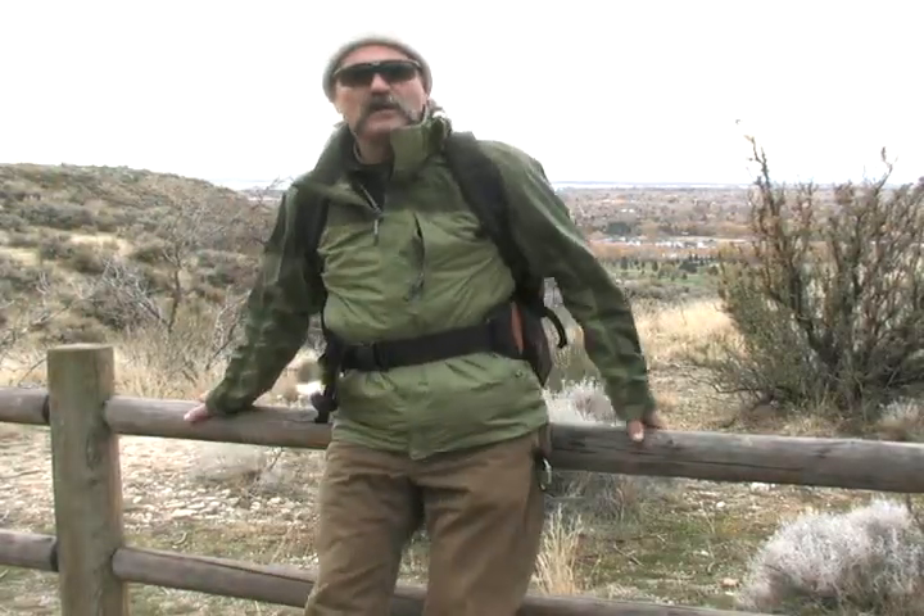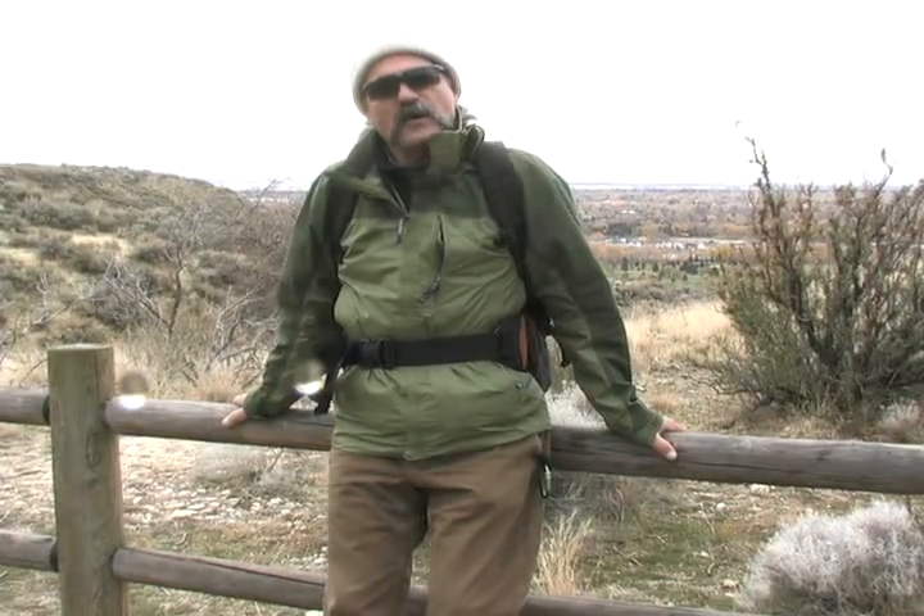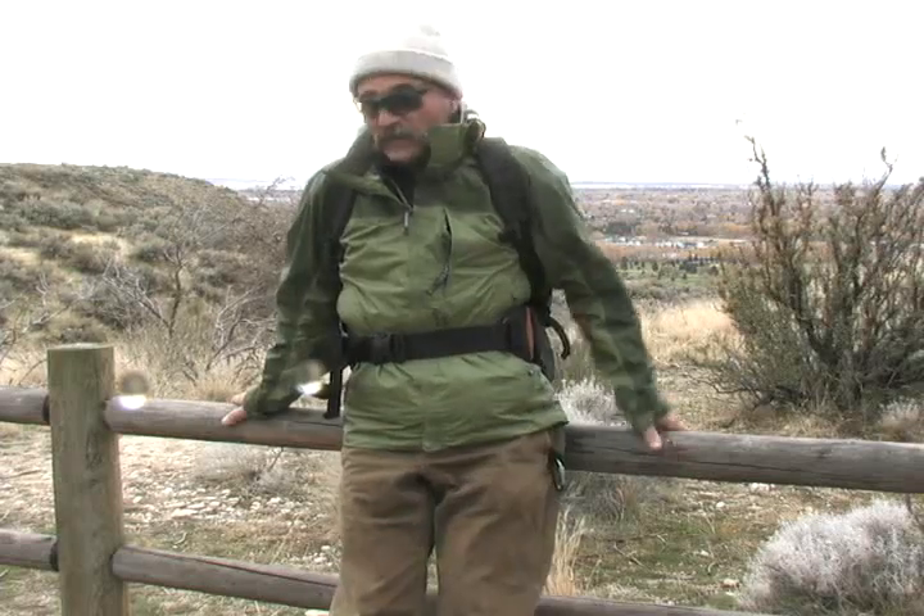I'm Pete Zemasky with the Idaho Statesman. This is the farthest I can go on this trail. Check out the soles on my shoes — they've got mud on them. That's when you quit. Go down to the Green Belt. Catch you later.